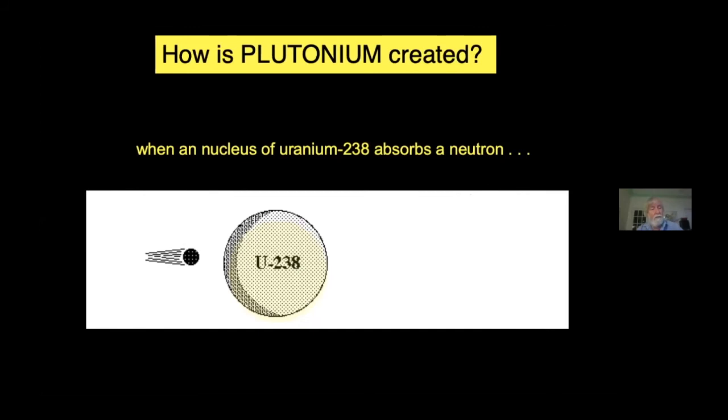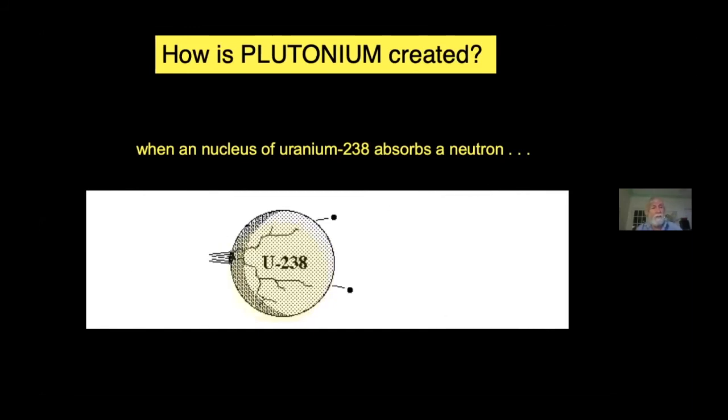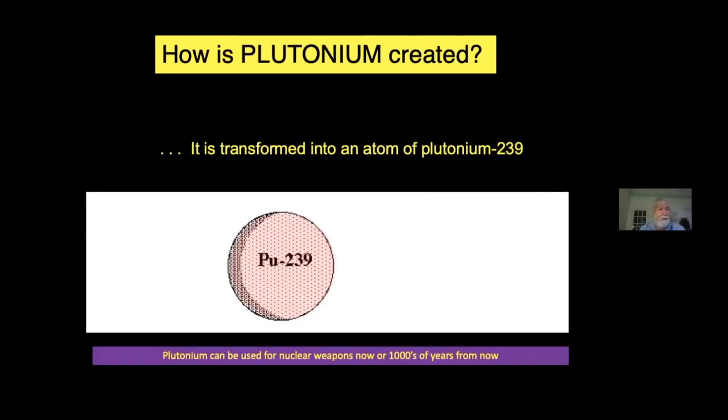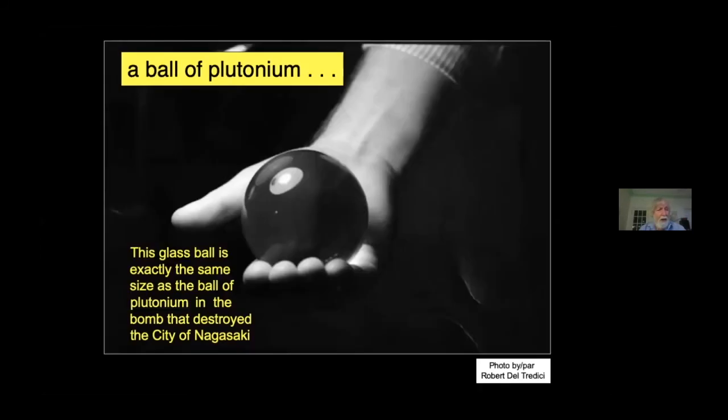When a non-fissile uranium atom is struck by a neutron, it doesn't split. It absorbs the neutron, becomes heavier, and turns into an atom of plutonium or neptunium or americium or curium, all of them heavier than uranium itself, and all of them extremely toxic, even more toxic than the fission products. The first nuclear reactors were built for the sole purpose of producing plutonium for bombs.